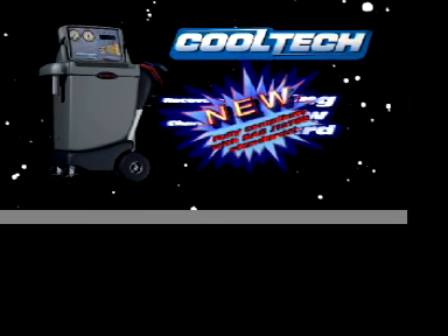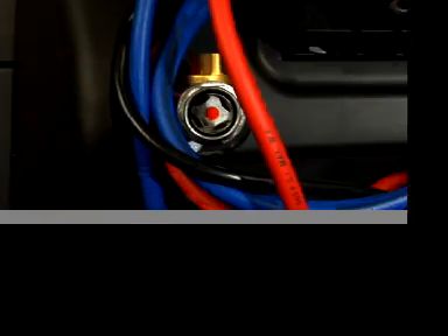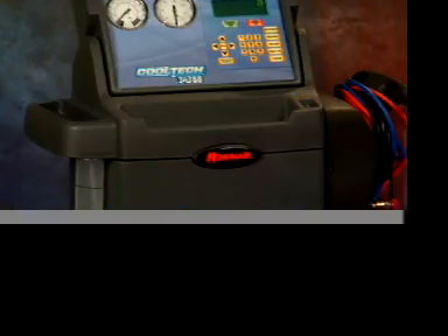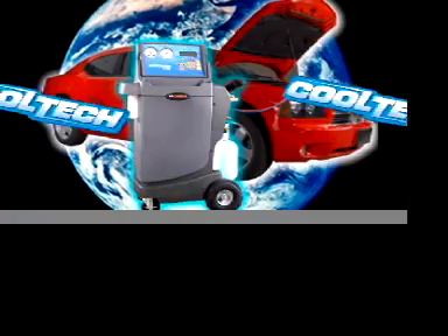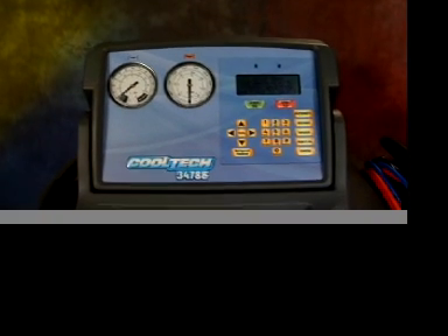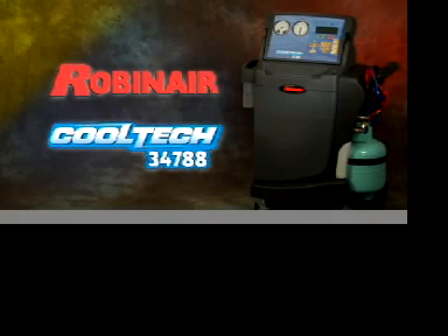There's a new star in the universe of automotive air conditioning service machines. It's fast, it's reliable, it's simple to operate, it's environmentally friendly, and it has advanced features you just won't find anywhere else. Introducing the Robin Air CoolTech 34788 air conditioning service machine.